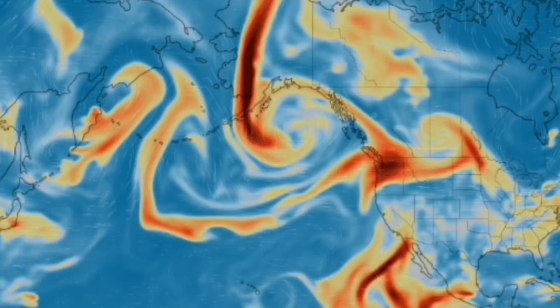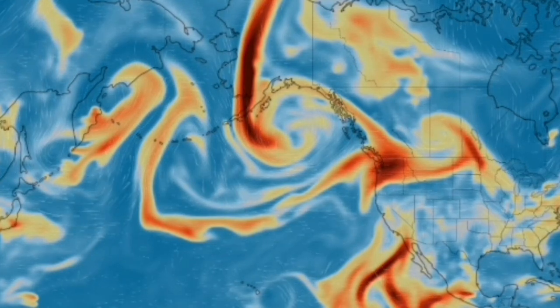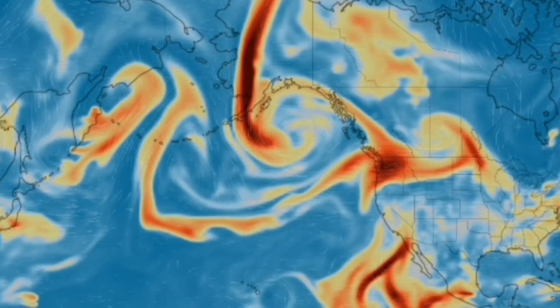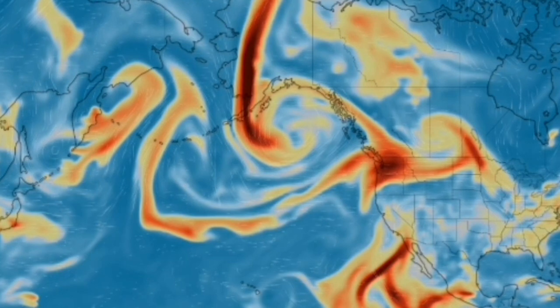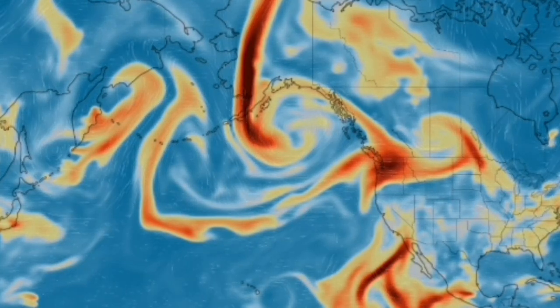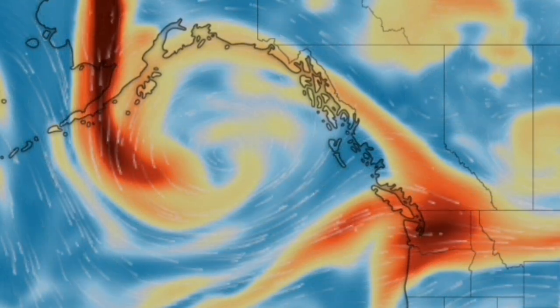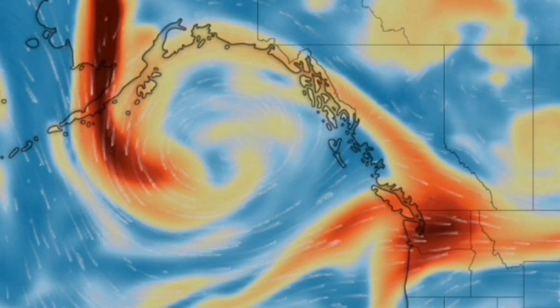This is the sulfur dioxide map of the eruptions, as you can see. We have it over the Shishaldin, also the Beko volcano and all the other volcanoes in the Kamchatka region that are erupting. We also have a wildfire in Washington state and British Columbia, Canada, and these have all contributed to this sulfur dioxide signature.